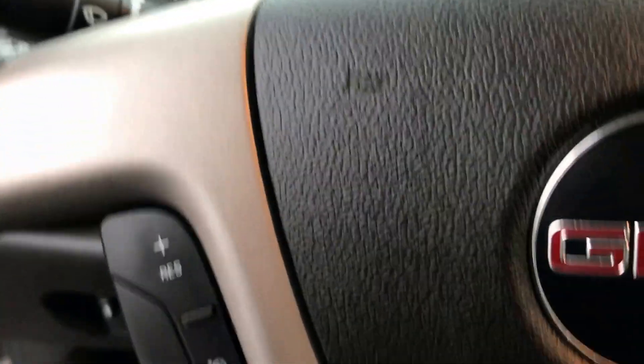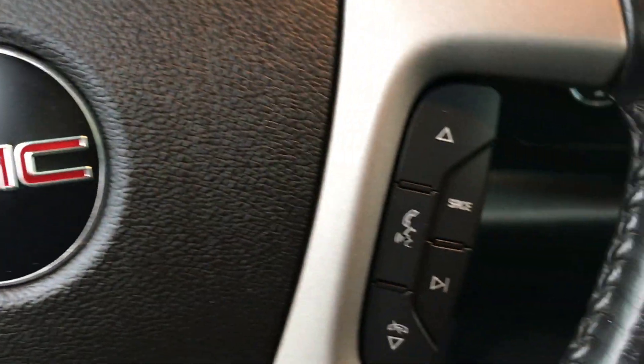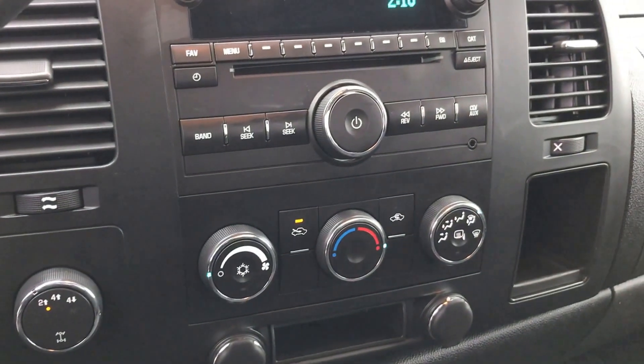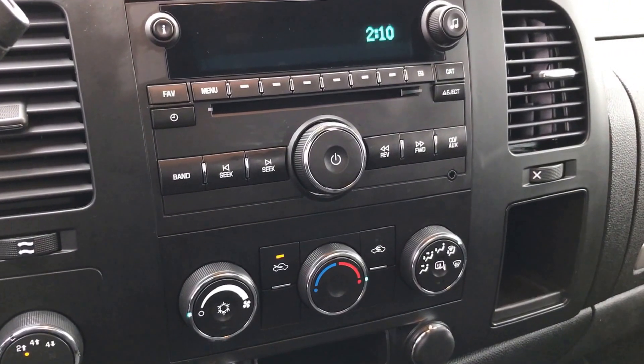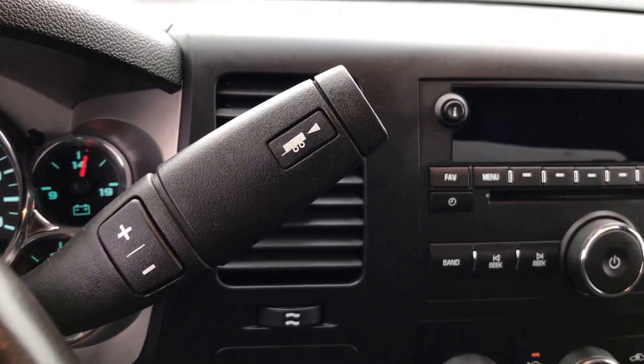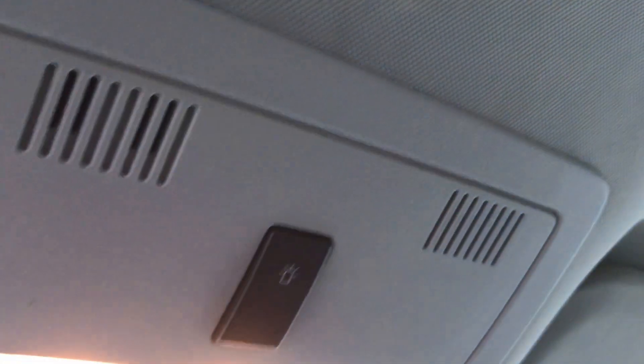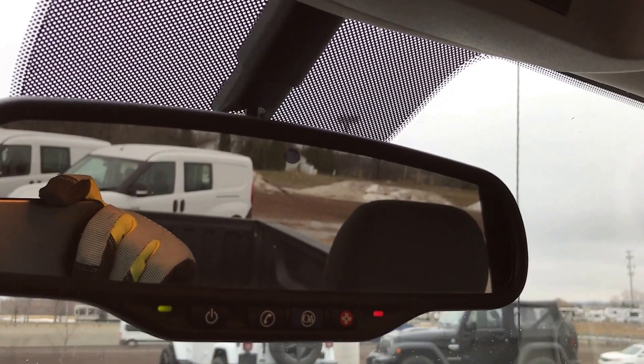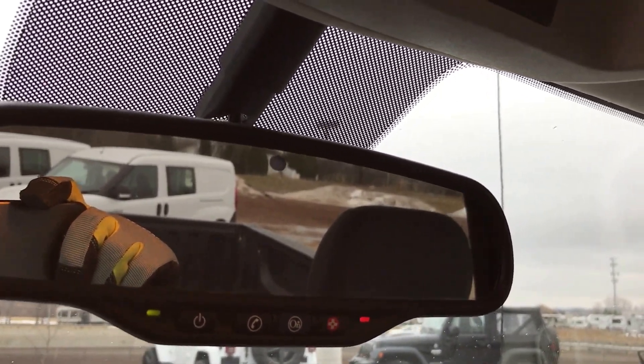Inside you will see that this one is nicely equipped. It does have cruise control, Bluetooth audio controls — I think 2009 was the first year you could get that — heated mirrors, a CD player, and the 6-speed automatic transmission. This one also has the snow plow prep group, which gives you a bigger alternator as well, and OnStar capabilities.